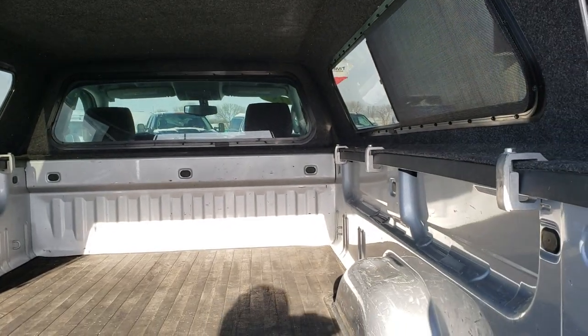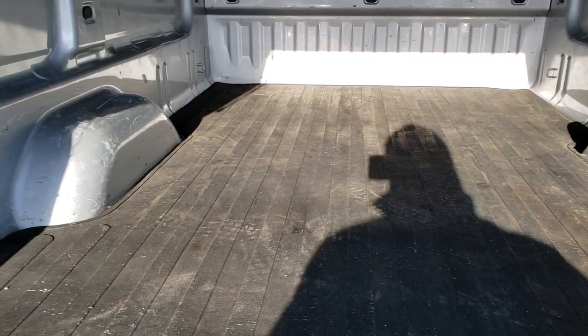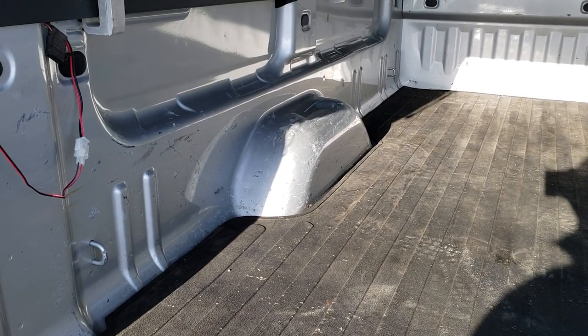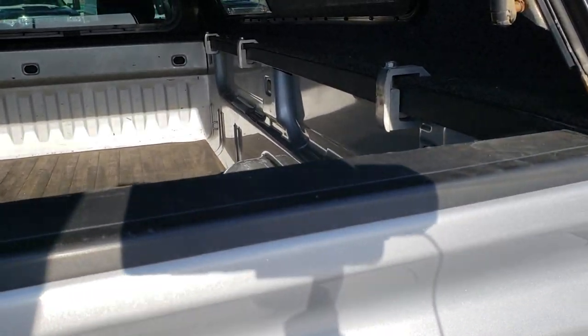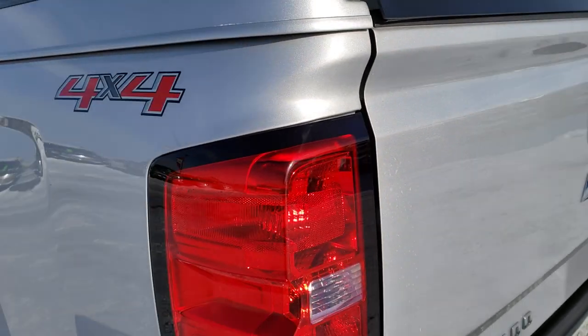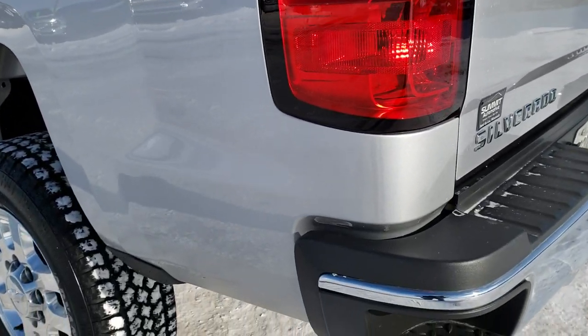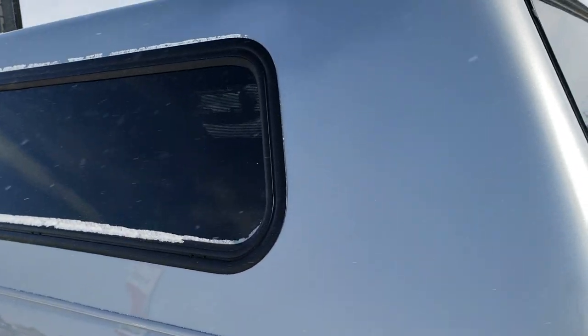The bed is in really nice condition as well. It has a drop-in bed mat and a little bit of light duty usage but nothing major. As we come around to this side of the truck, it's just as clean as the passenger side. The cap is in nice condition.